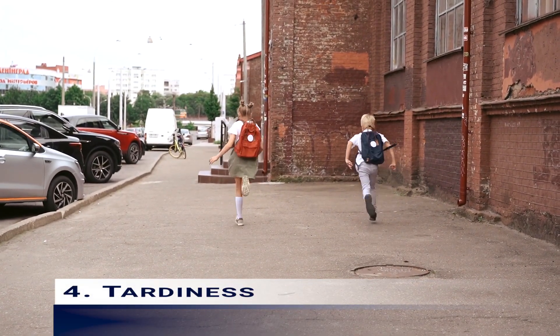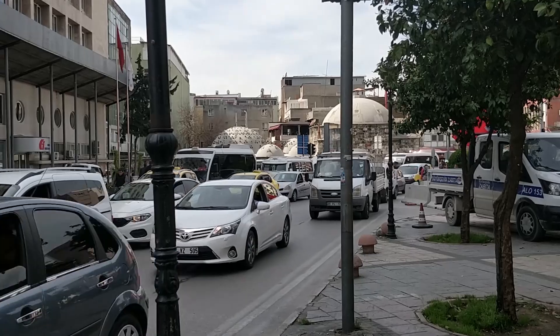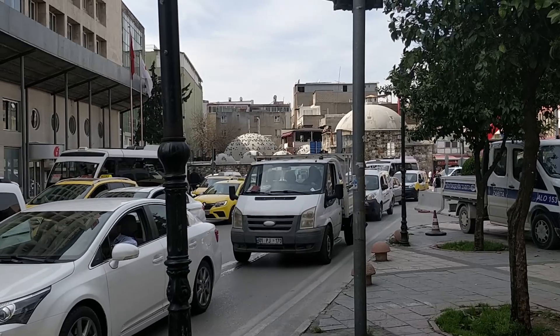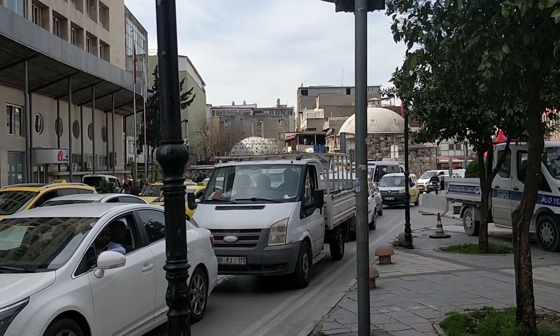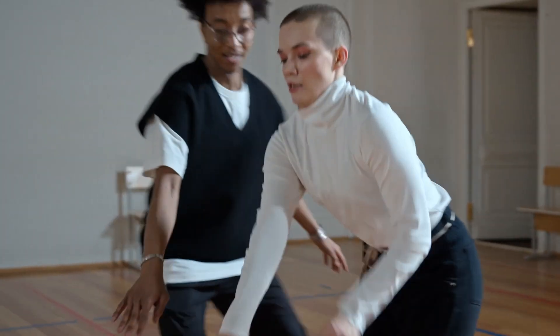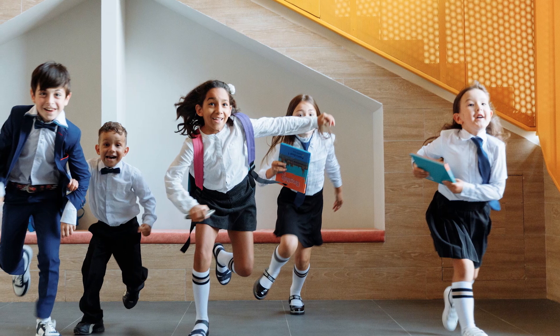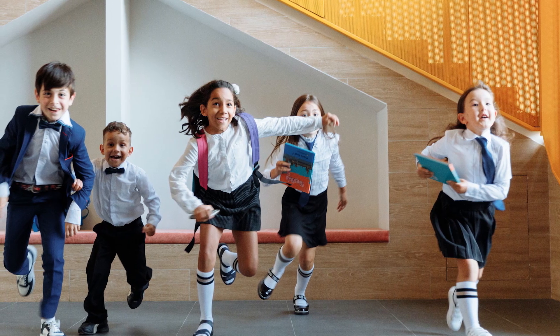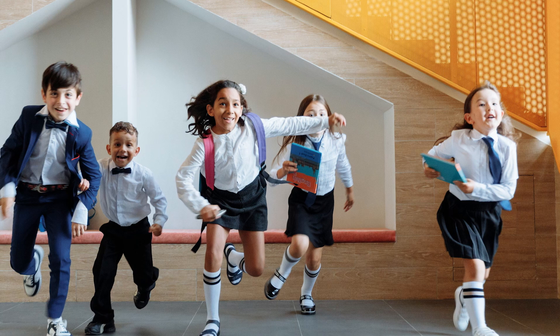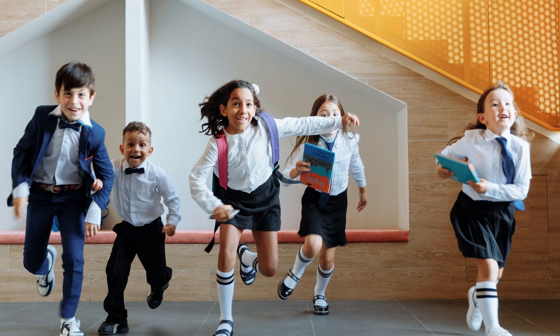4. Tardiness: teachers always ask their students not to be tardy so that they don't miss out on valuable material covered during class. However, unexpected things like traffic on the way to school, talking to a teacher after a prior class, or extracurricular activities can make students occasionally late. Not only does this cause students to miss material, but walking into class late is a distraction that interrupts the teacher's lesson and can cause students to engage and talk with the teacher.